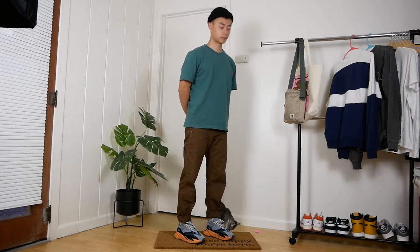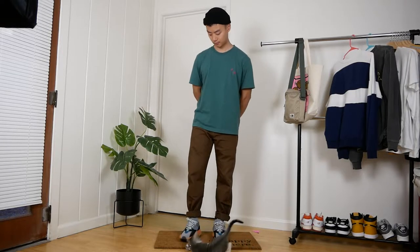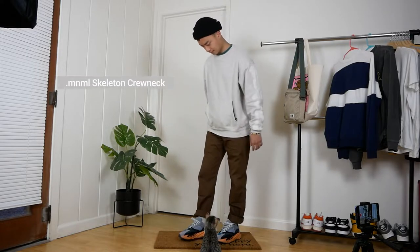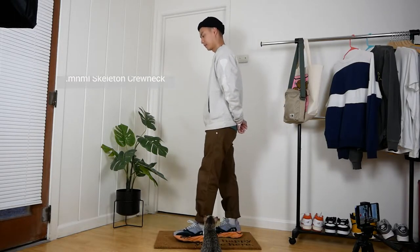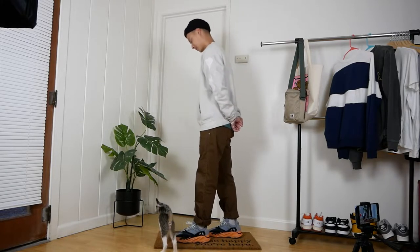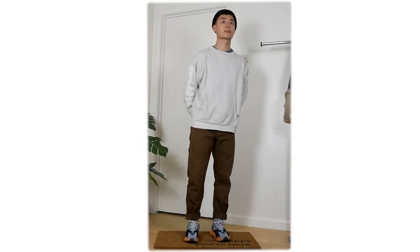The brown workwear pants bring it together with a nice relaxed fit and slightly rugged aesthetic. Layering up with my gray skeleton crewneck from Minimal — everything tones down a little bit. Less stylish, but more comfort and versatility in the neutral gray crewneck.